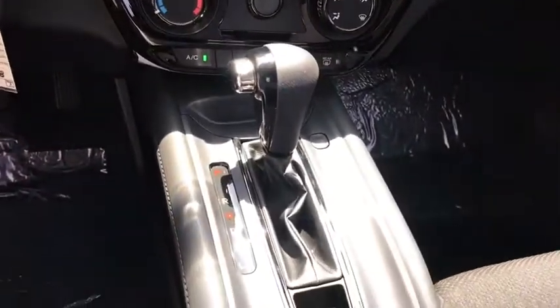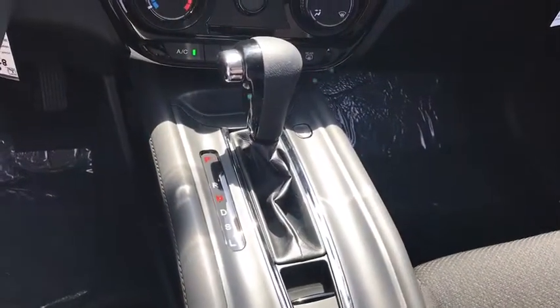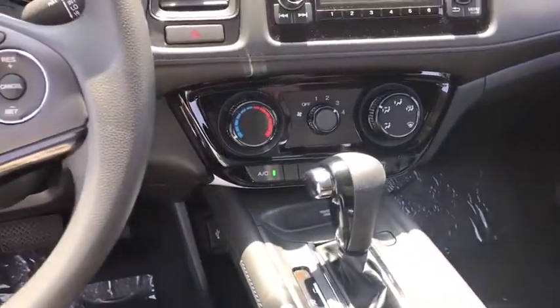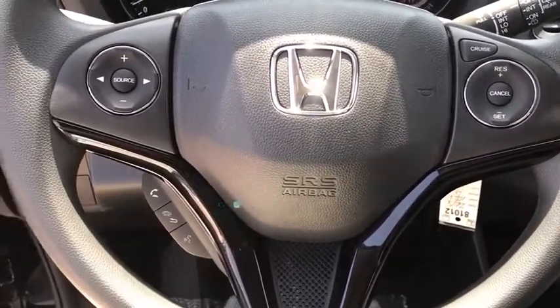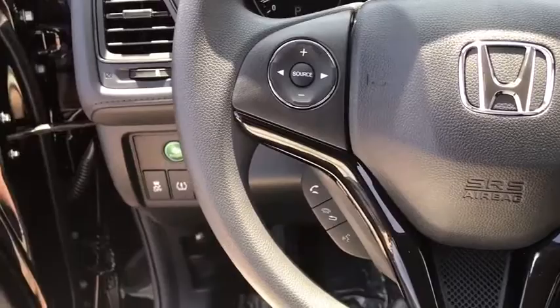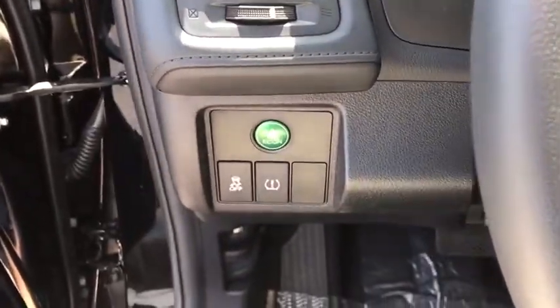Cruise control, aluminum wheels, floor mats, AM FM stereo radio, rear defrost, bucket seats, power door locks, CD player. This vehicle offers reliability and good looks at a great price. So come in and take a test drive today.